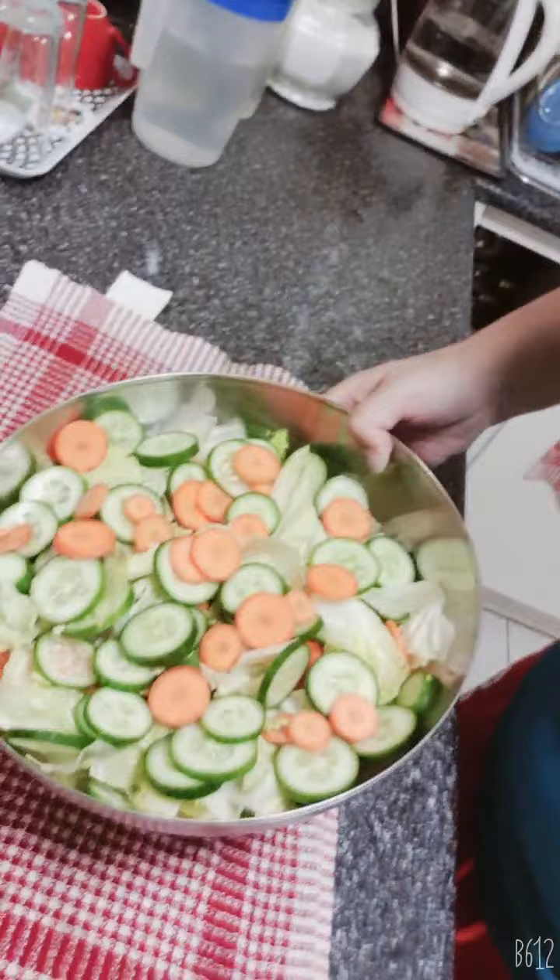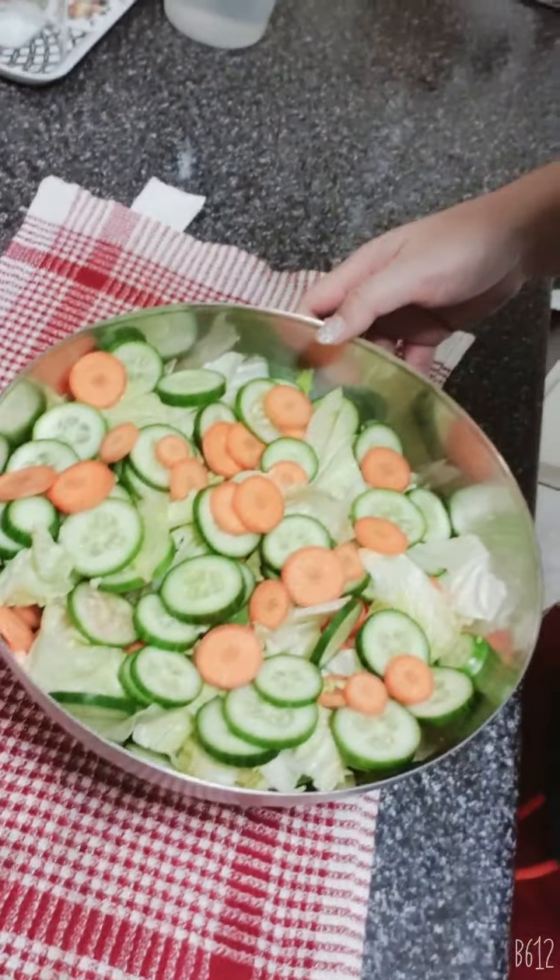It's called garden salad because it uses vegetables that look like they were growing in a garden. So what I have here is iceberg lettuce, carrots, and continental cucumbers — not Lebanese cucumbers. The carrots are continental carrots and the lettuce is iceberg lettuce.